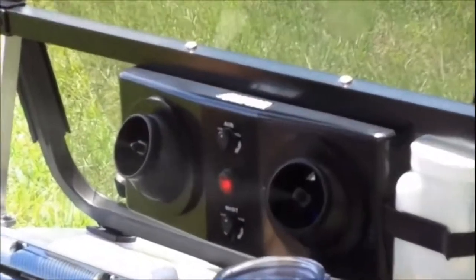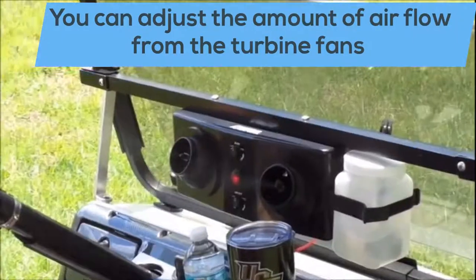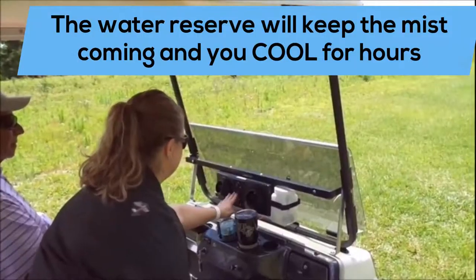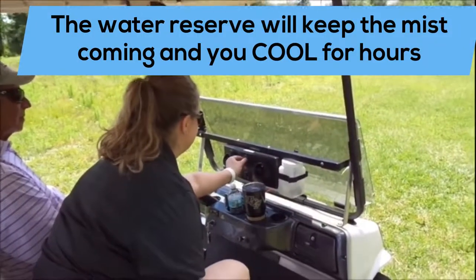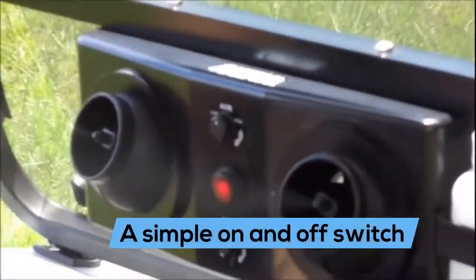The mist control panel allows the user to define the amount of cooling mist. You can also control the amount of air flow coming from the fan. The water reserve will keep the mist coming and you cool for hours. Plus there's a simple on and off switch.